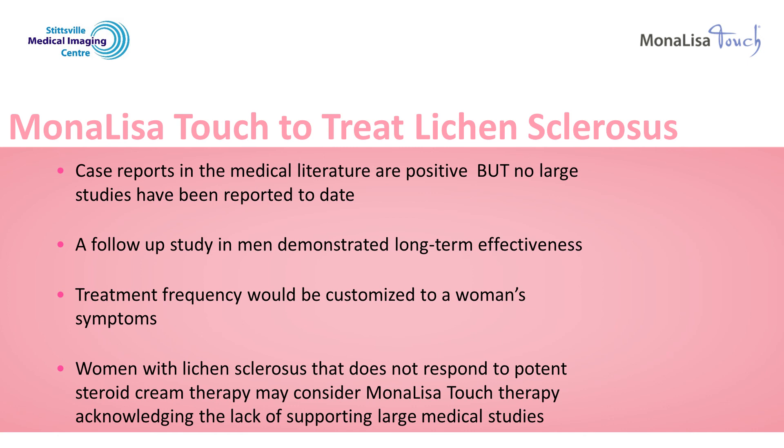Despite the lack of large studies to date, some women who have symptoms that do not respond to steroid cream therapy may consider the Mona Lisa Touch laser treatment as an option.